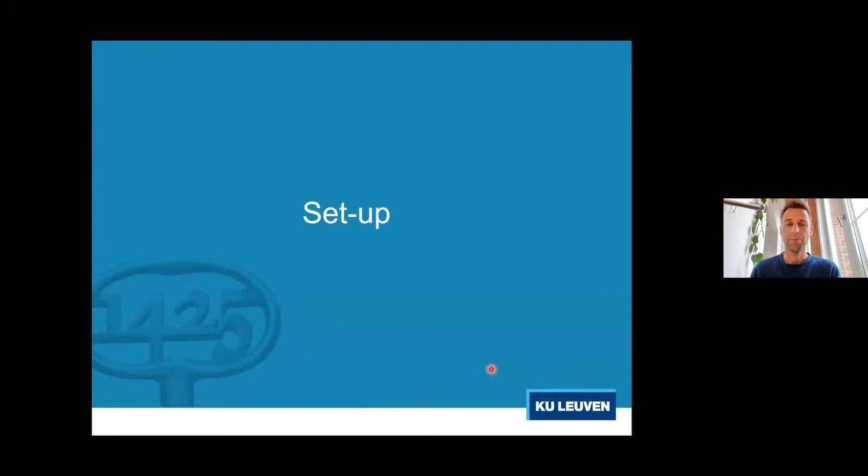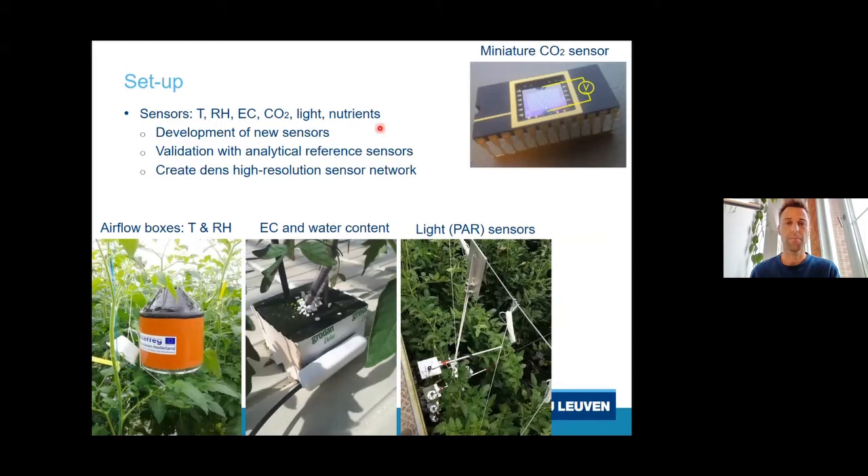Let me walk you through our experimental setup. First, we are developing different cheap sensors to measure several parameters such as temperature, relative humidity, electrical conductivity, light, and even individual nutrients. Some of these sensors are already ready for market while others are still in development. We validate these sensors against more industrial or analytical sensors and then create high-density sensor networks in our experimental greenhouse stations, where we can link sensor data with plant data. One example is an airflow box with a natural air gradient passing along the sensor, allowing accurate estimation of temperature and relative humidity in the surrounding of the plants.